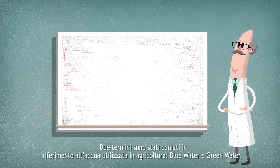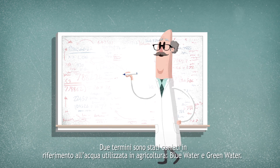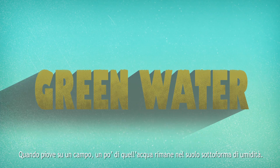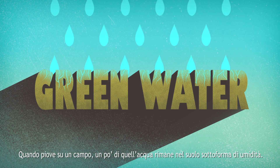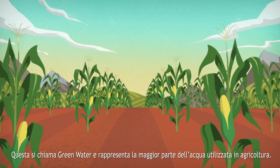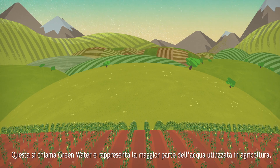Two terms have been coined to refer to the water used by agriculture: blue water and green water. When rain falls over a field, some of that water gets stored in the upper soil as moisture. This is called green water and accounts for most of the water used in agriculture.